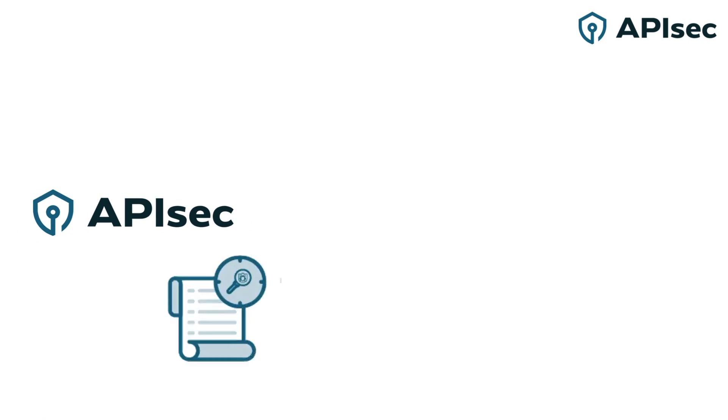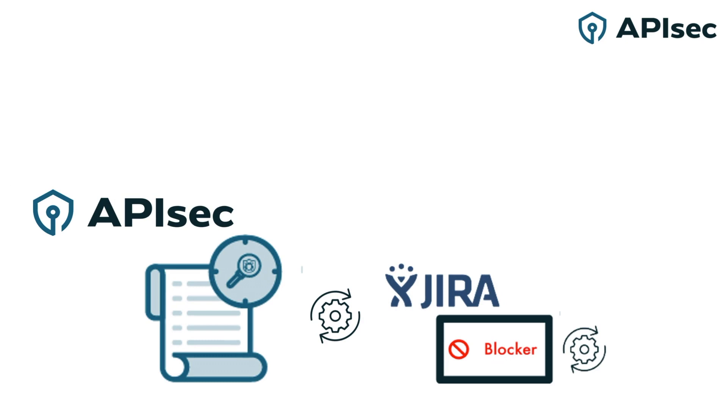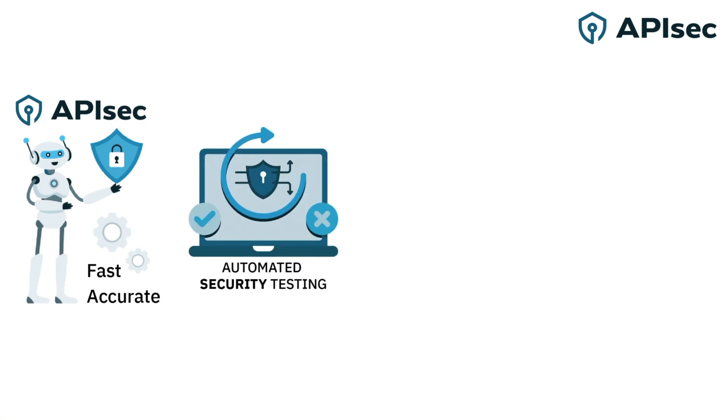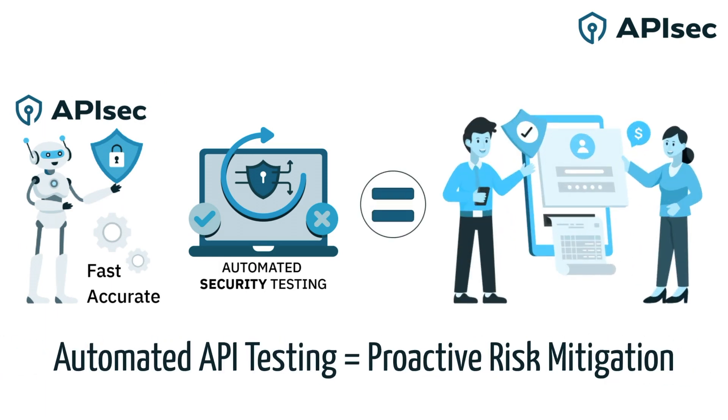ApiSec logs and creates detailed test findings for every test, and because ApiSec integrates directly into their existing developer ticketing system, it easily generates a ticket that is routed to the developer to fix critical vulnerabilities. With ApiSec in place, this financial institution is leveraging the power of automation to achieve true risk mitigation by finding and fixing critical, exploitable vulnerabilities before they exist in the wild.